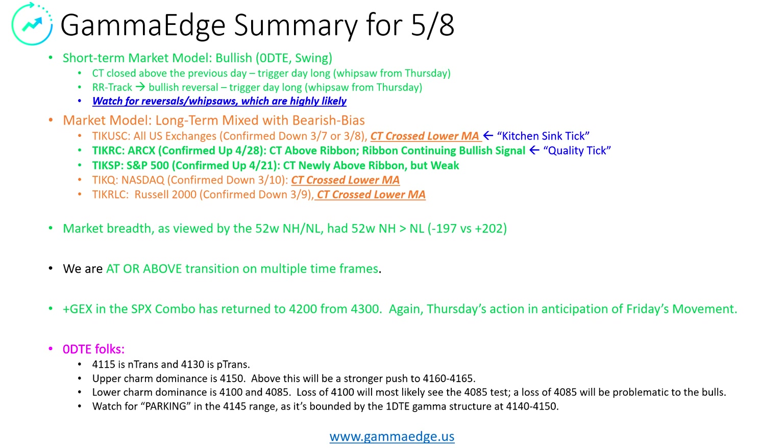We are at or above transition on multiple time frames. For those of you in the Discord, you know that transition area is a big deal. When we're above it, things change. We've been monitoring this and we could see a change in regime where we continue to have decreased volatility and potentially the opportunity to grind higher, especially as we go into the monthly OPEX in two weeks.